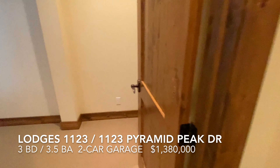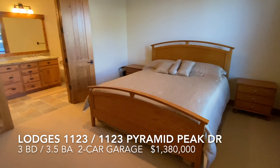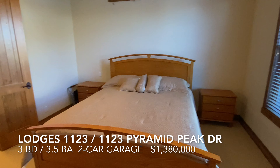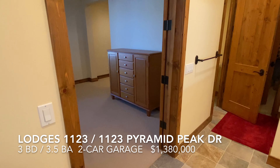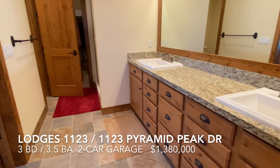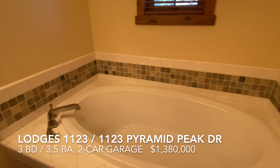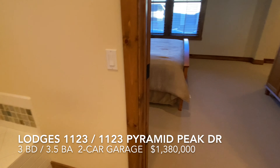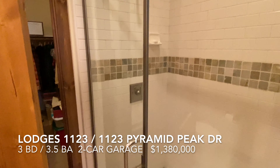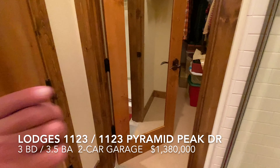The true master bedroom is upstairs — spacious, with a nice window. The master bathroom features a large double vanity, a big soaker tub, a large stall shower, a separate water closet, and a big walk-in closet.